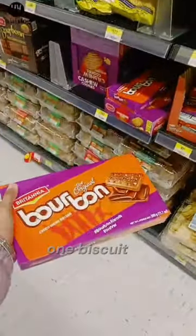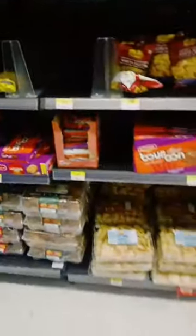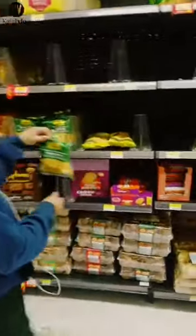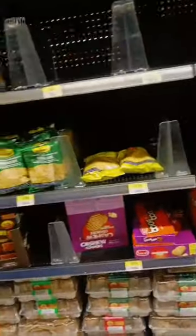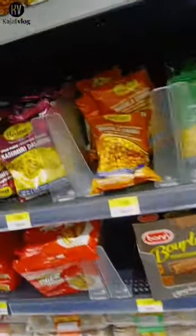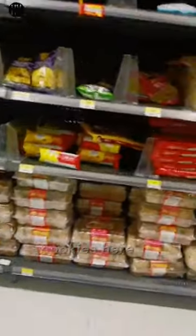This is my favorite one — biscuits! It's only $1.88. Every Indian snack is only $1.80. There are also many different kinds of cookies here.